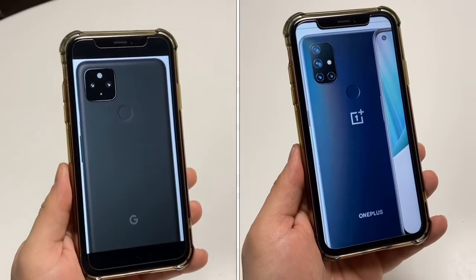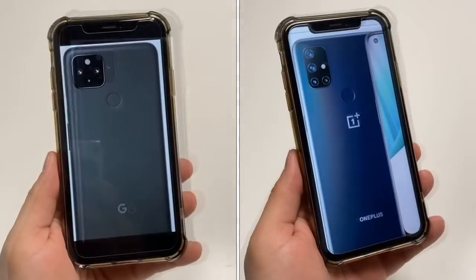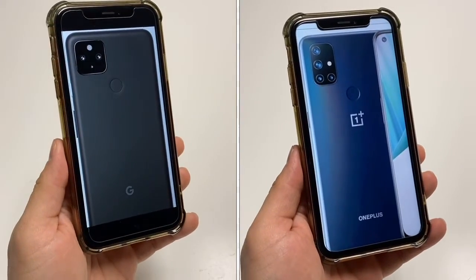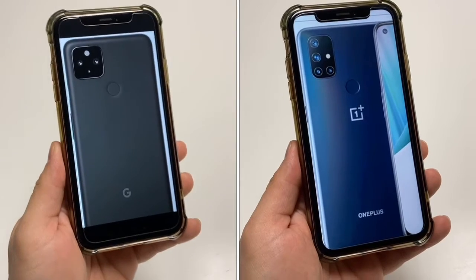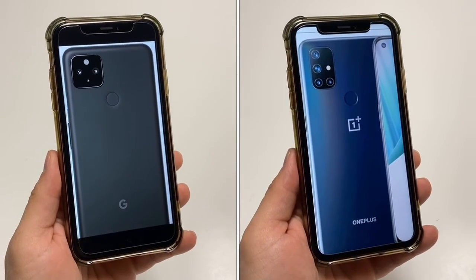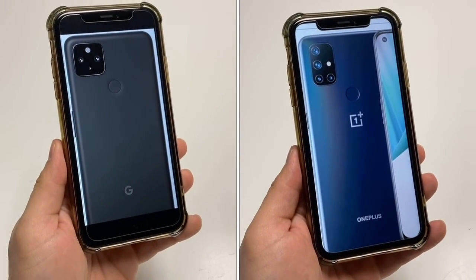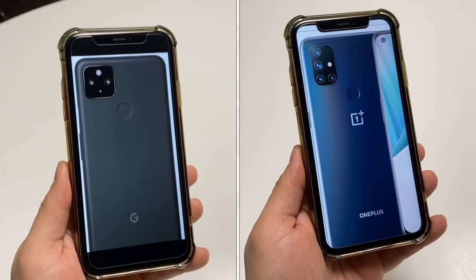So if it was me, I'd probably choose the Nord N10 5G. It just offers so much value at such a small price point — it's still, to me, the biggest bang for your buck for a 5G phone. Thanks for watching, see you in the next one. Peace.